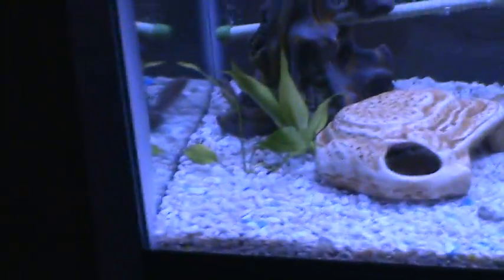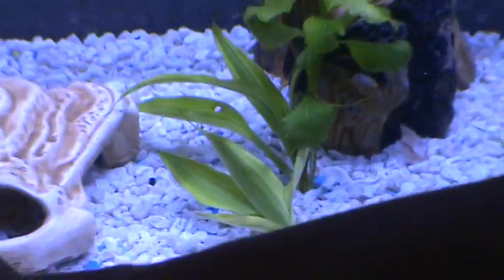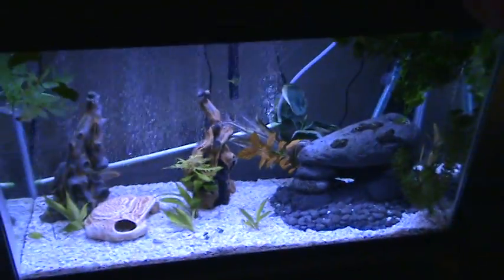This is where our epistogrammas and blue rams are. There's our blue rams, there's one epistogramma, there's a male epistogramma back there. And this is really the tank we just don't really care about anymore. It's just our dwarf cichlids — we just throw them in together.